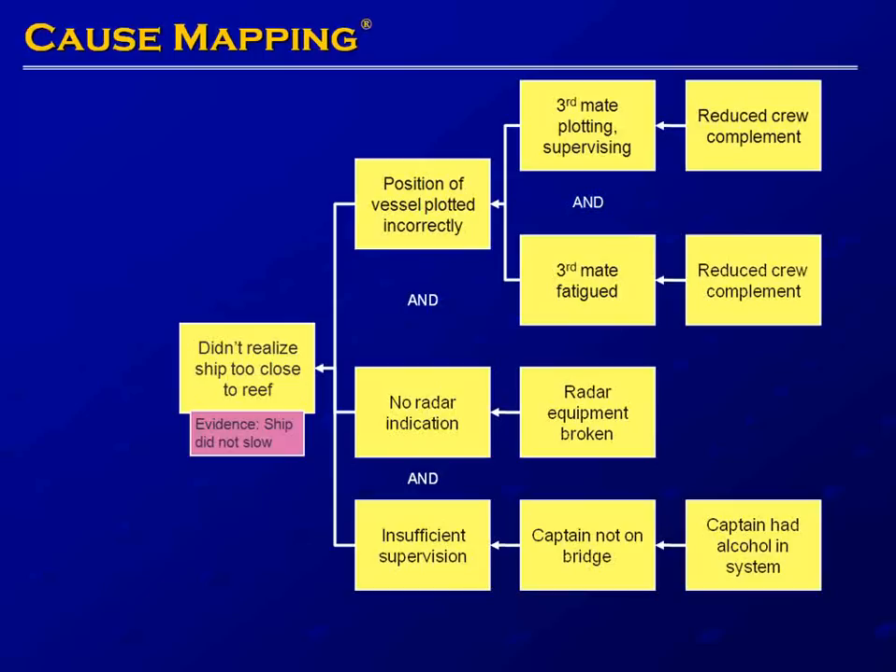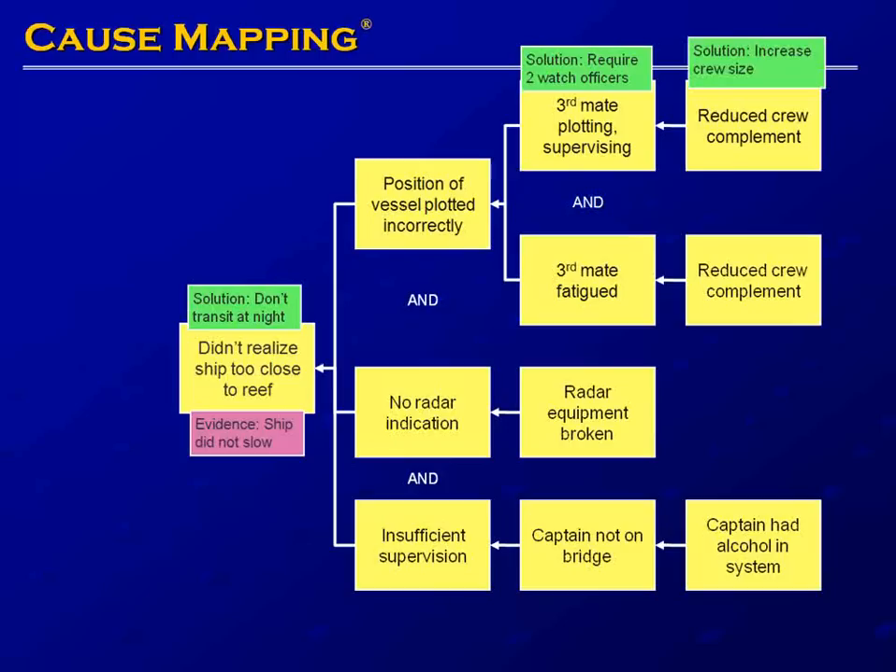We can add solutions that would have mitigated the risk of the Valdez oil spill: not transiting Prince William Sound at night; requiring two watch officers on duty at all times; increasing the crew size; and fixing the broken radar equipment that was necessary for the ship to function safely.